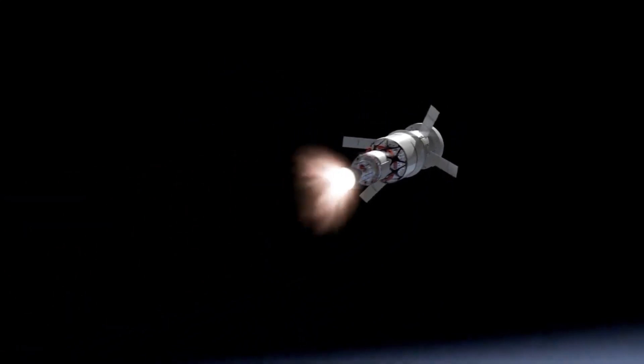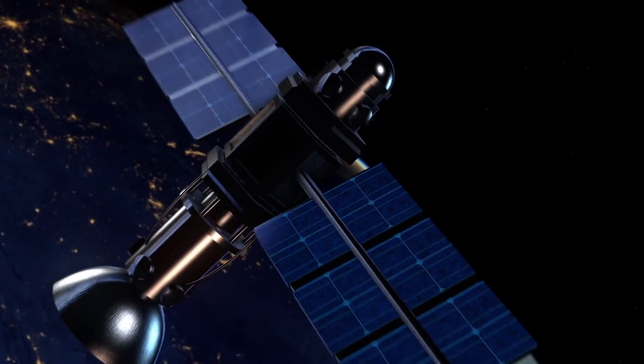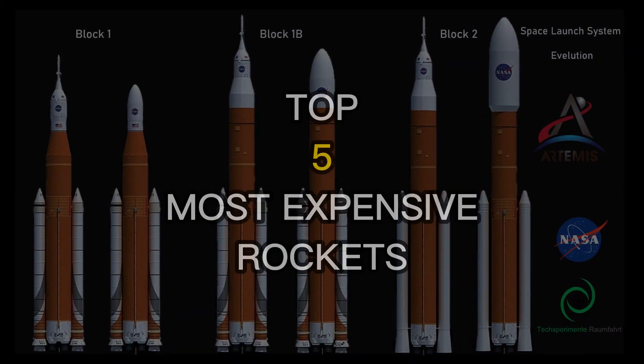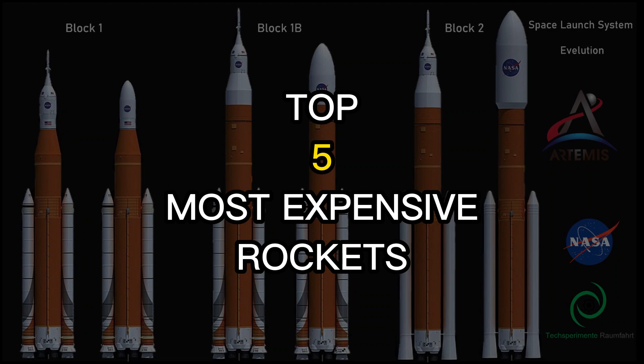Space exploration has always captured the human imagination, but it's not cheap. The rockets used to launch satellites, probes, and even people into space can cost billions of dollars to develop and launch. Today, we're counting down the top 5 most expensive rockets ever built.